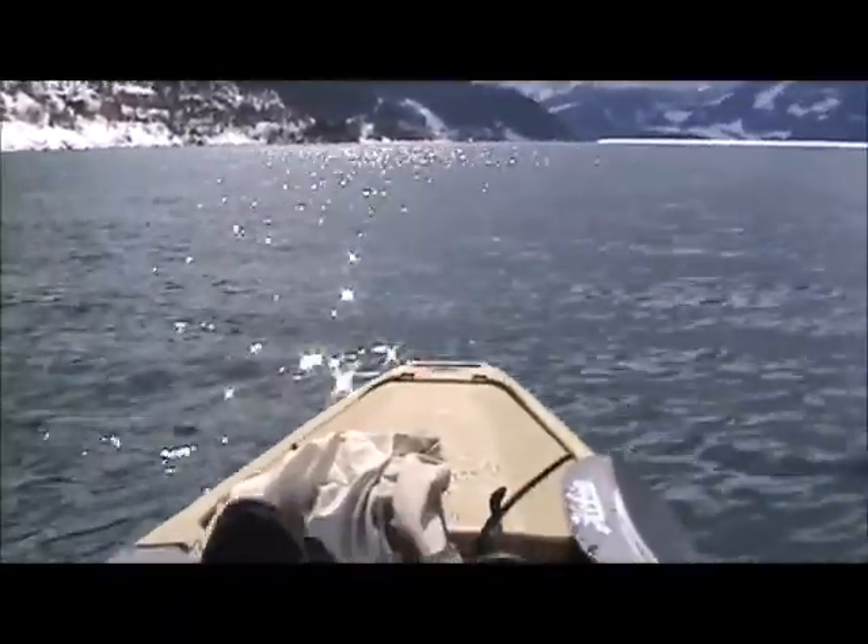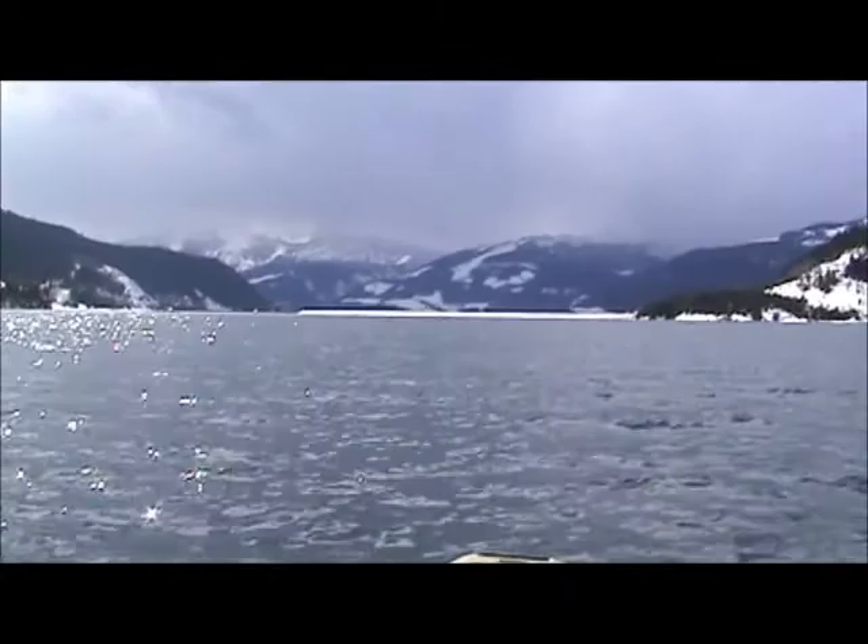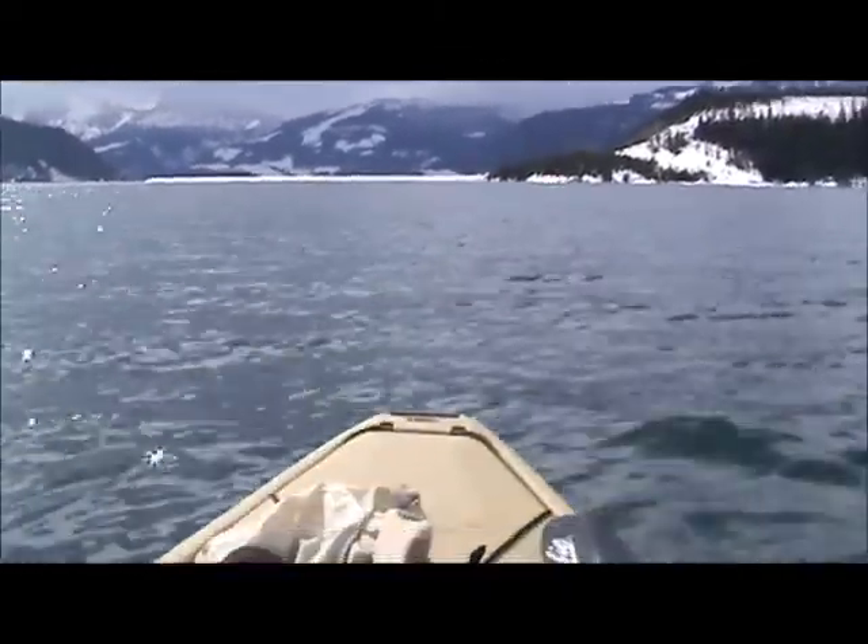I'll just carry on up the coast here a little bit. I may have to go in and grab my fishing rod. This is just a giggle.